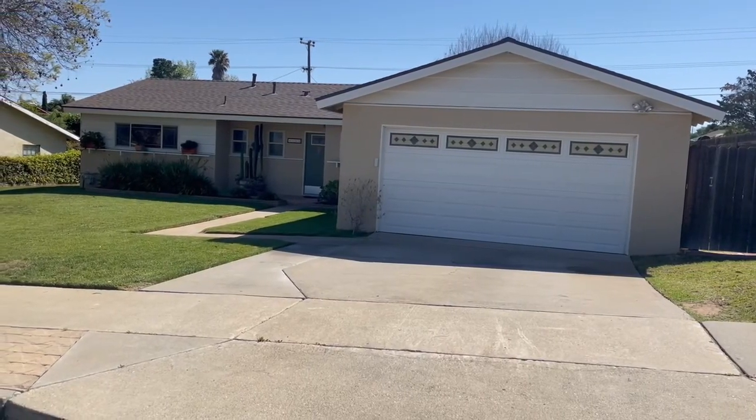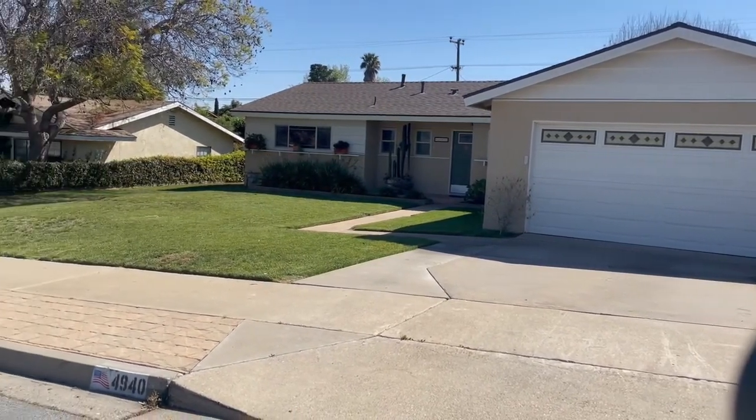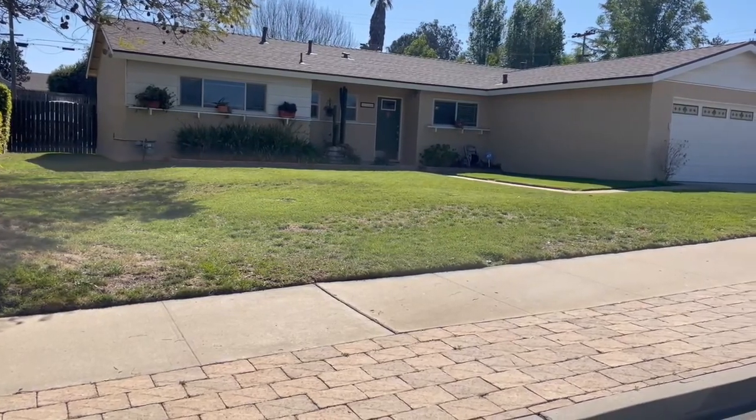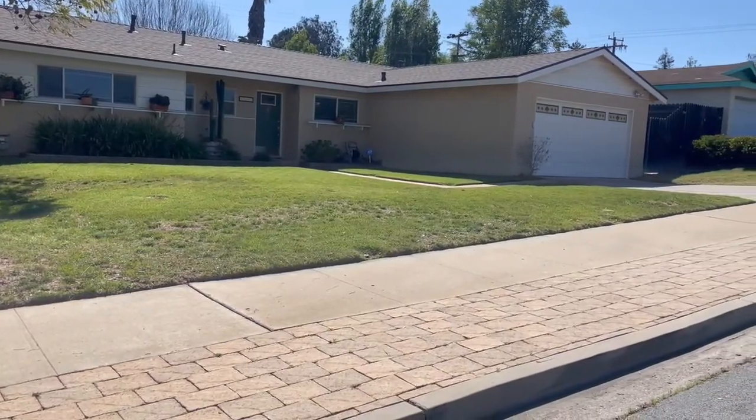This amazing home has had all the heavy lifting done in advance. It offers a new roof, newer windows. Look at this beautiful facade. There is a gate for easy access to the backyard, and even the sewer lateral from the main home was changed out.